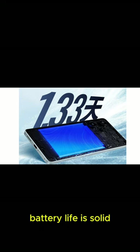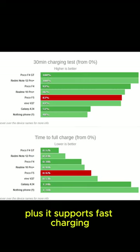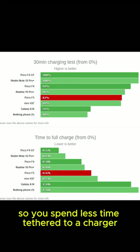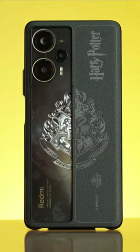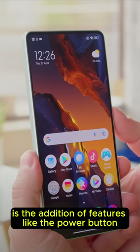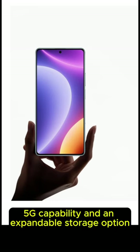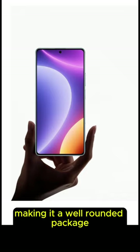Battery life is solid thanks to the sizeable 5000mAh battery, plus it supports fast charging, so you spend less time tethered to a charger. What I appreciate about the Redmi Note 12 Turbo is the addition of features like the power button fingerprint scanner, 5G capability, and an expandable storage option, making it a well-rounded package.